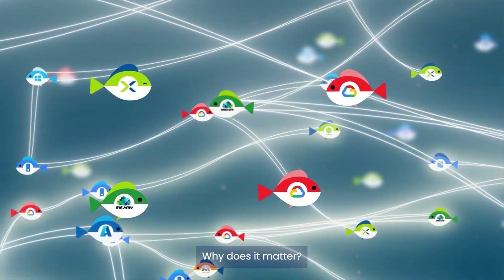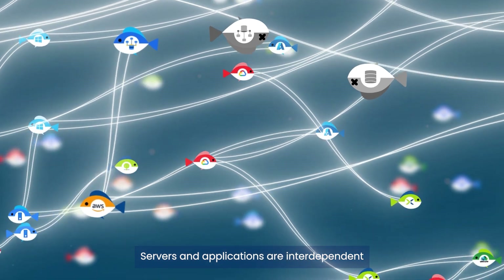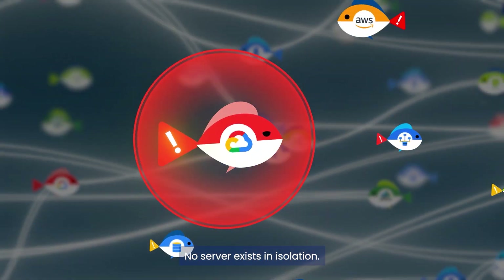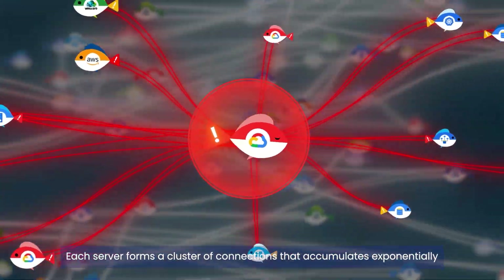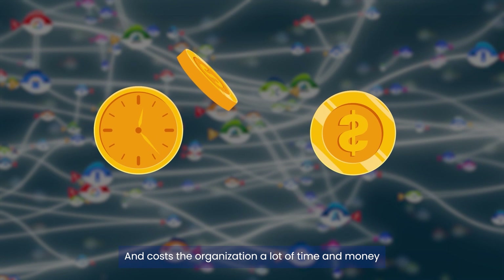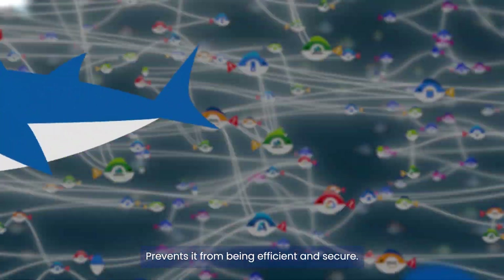Why does it matter? In the depths of this sea, servers and applications are interdependent in more ways than one person can keep track of. No server exists in isolation. Each server forms a cluster of connections that accumulates exponentially and costs the organization a lot of time and money, and more importantly, prevents it from being efficient and secure.